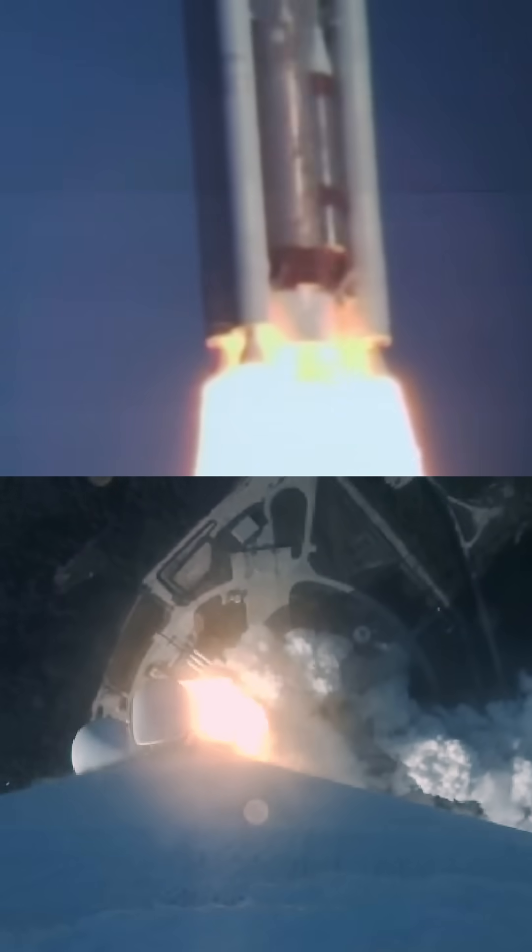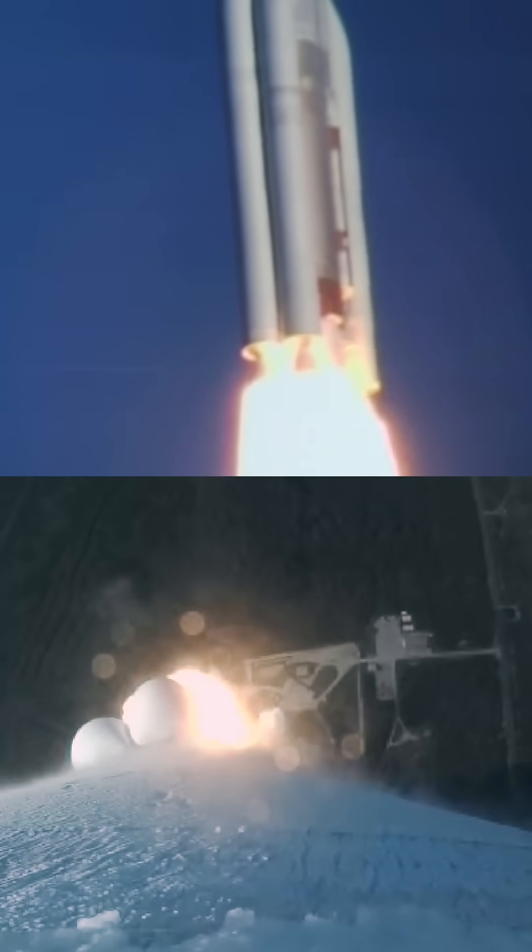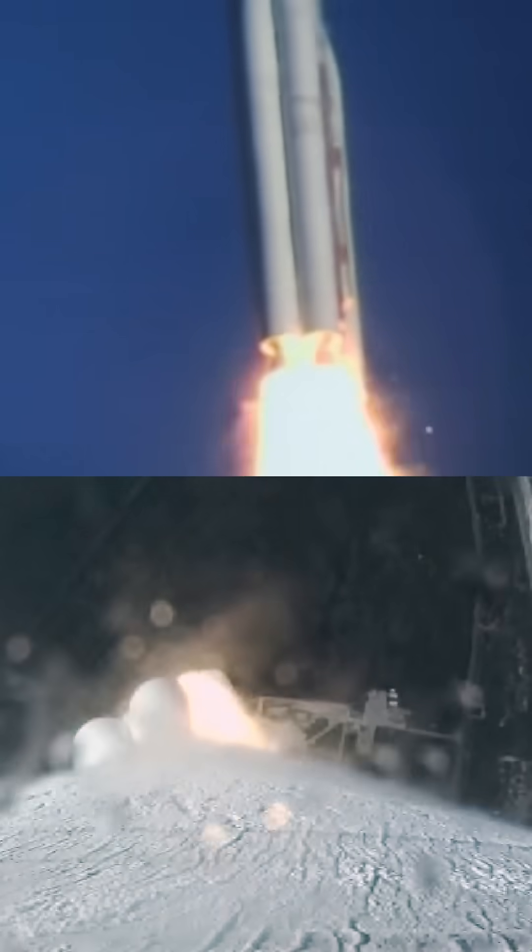Daryl, let's listen in to the United Launch Alliance flight mission commentator. The vehicle has gone to closed-loop control.